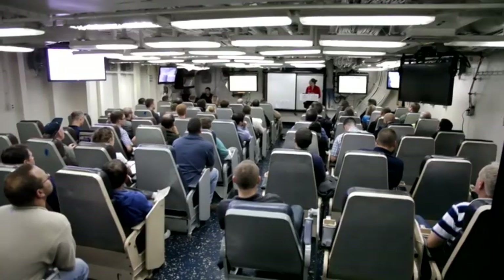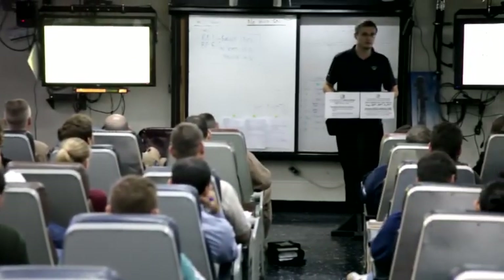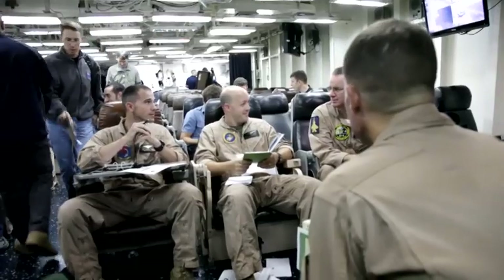We've got a combination of contractors — Northrop Grumman, Lockheed, BAE, Pratt & Whitney — as well as the government, the NAVAIR folks working, and of course the test pilots.